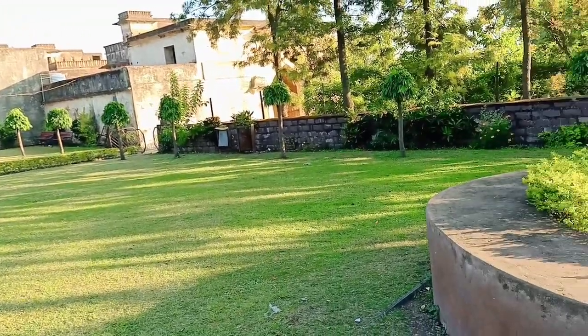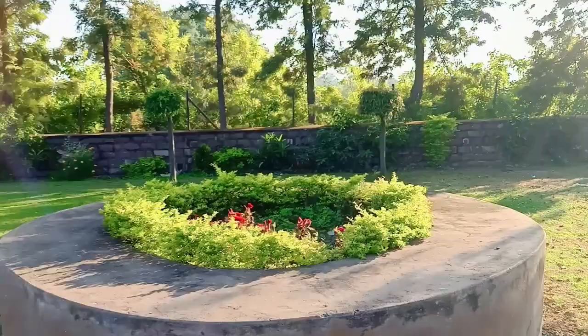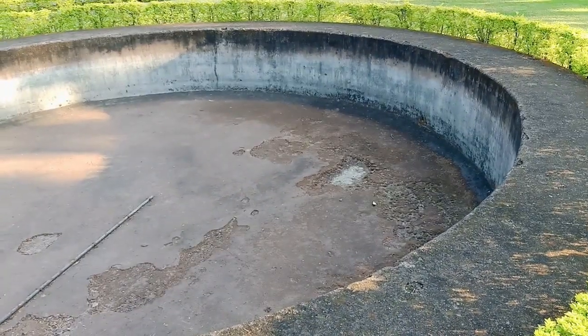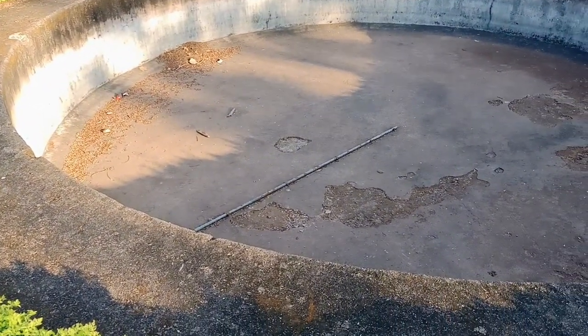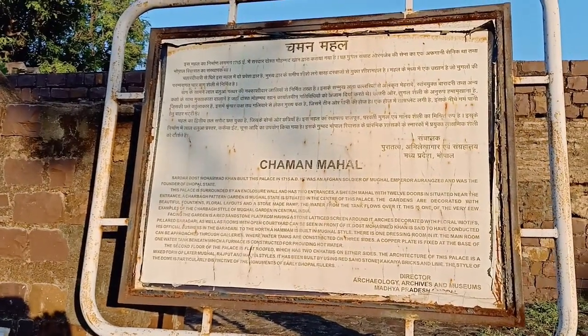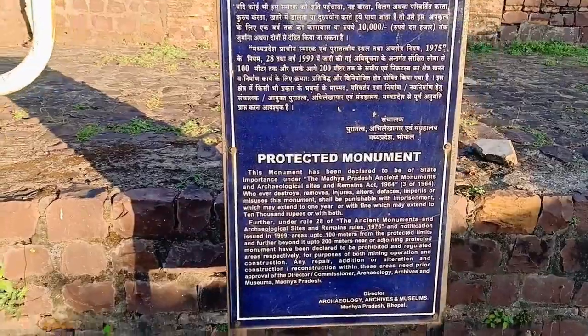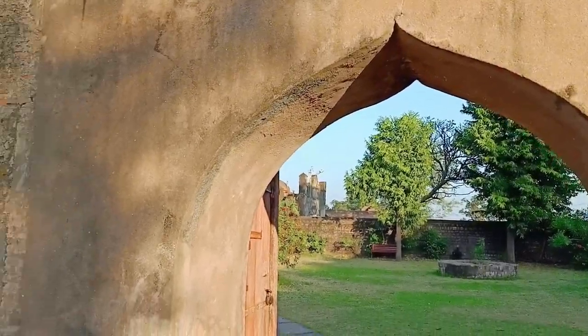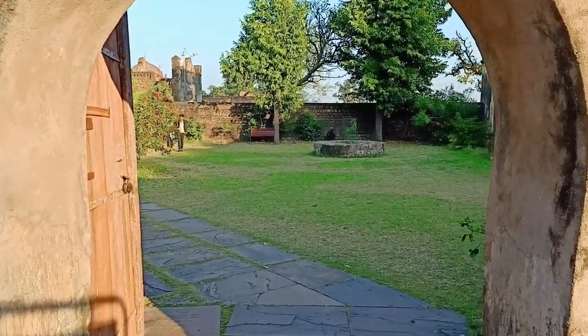This is Rani's whole garden, which is still maintained. This area also has the old village well — Kua — which was used in the old days. It is a protected monument and it is marked by the government. This is the entrance of the fort — let's go inside and see.